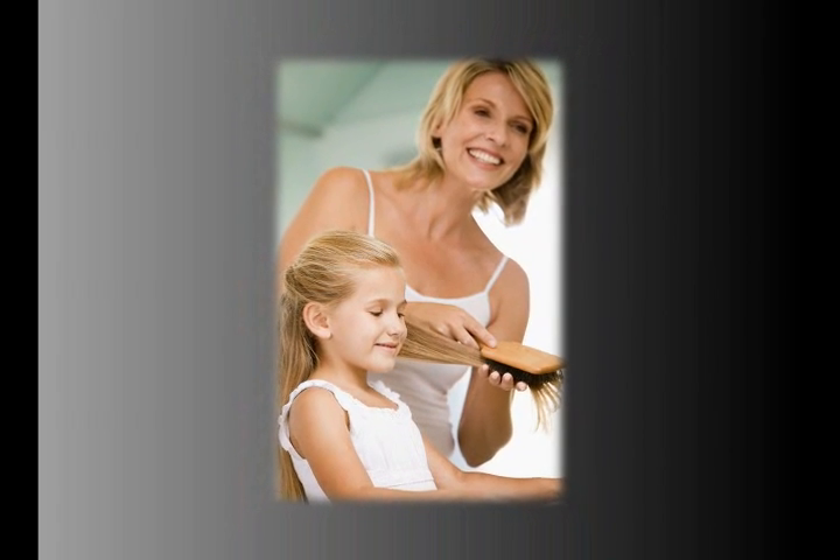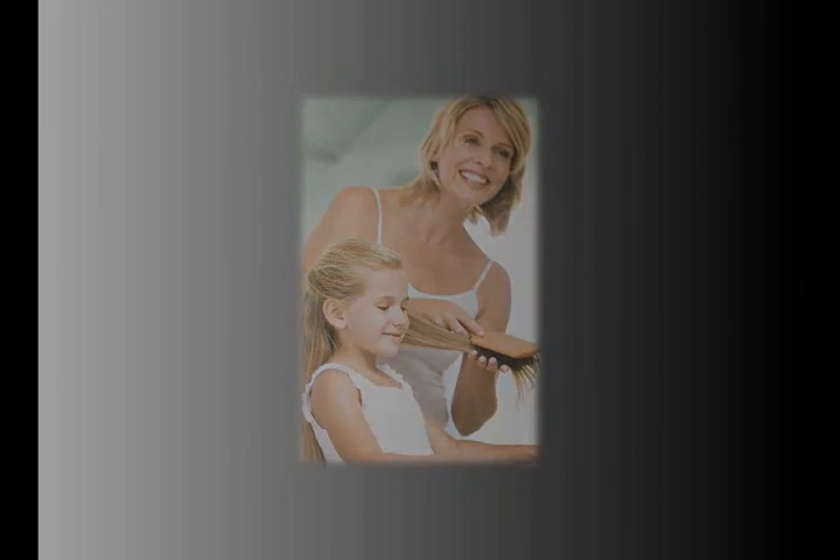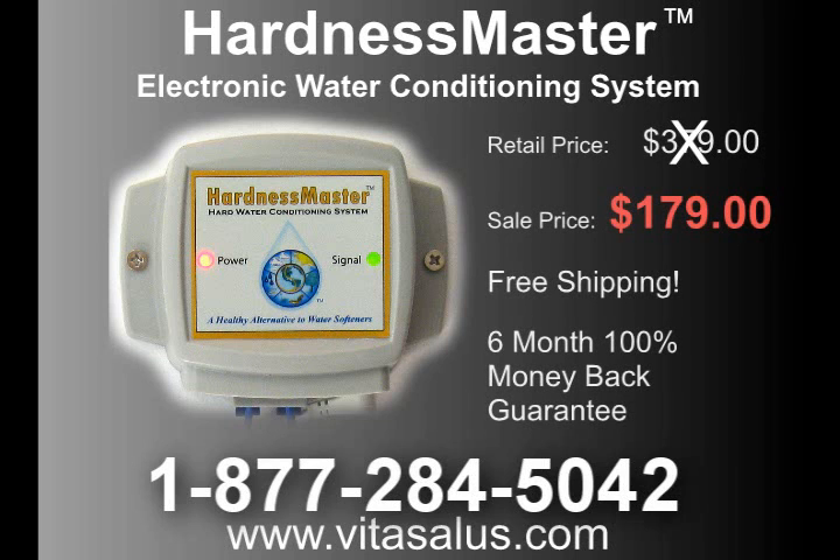Order today and say goodbye to dry, itchy skin and frizzy hair. To order, call toll free 1-877-284-5042.